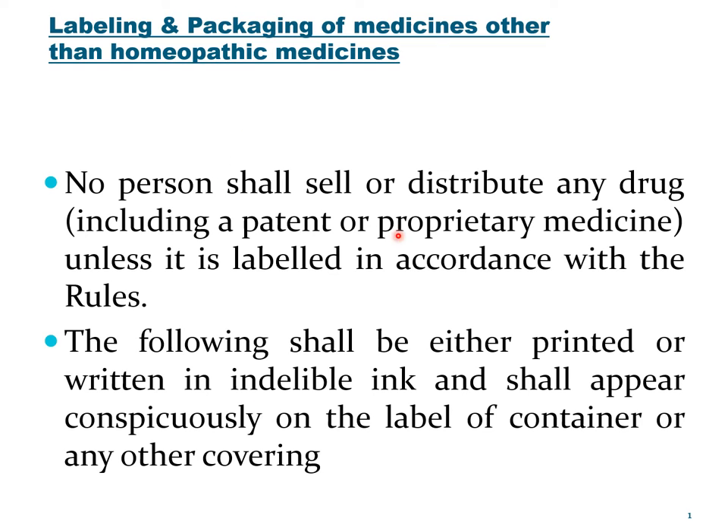No person shall sell or distribute any drug unless it is labeled in accordance with the DNC rules. There is a set of rules which we will see as we go forward for all preparations which are to be sold, except for those which are patent or proprietary medicines.